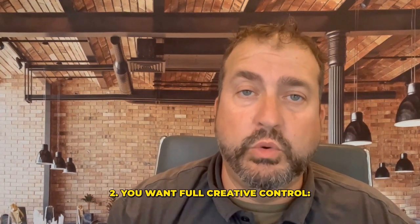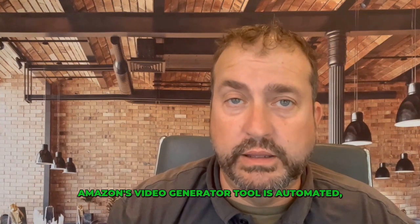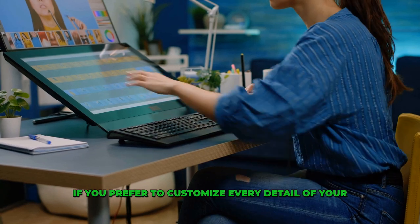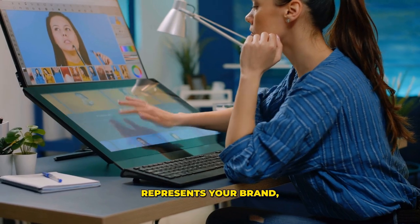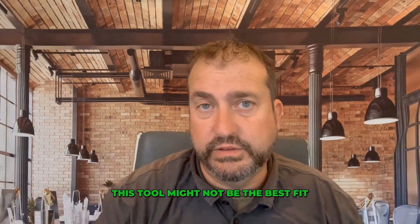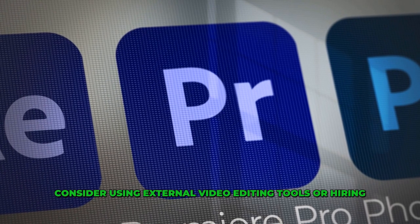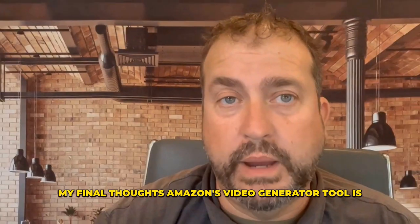Two, you want full creative control. Amazon's video generator tool is automated, meaning you don't have a ton of control over the final product. If you prefer to customize every detail of your video or want a specific look and feel that represents your brand, this tool might not be the best fit for you. Instead, consider using external video editing tools or hiring a professional to get the exact result you want.